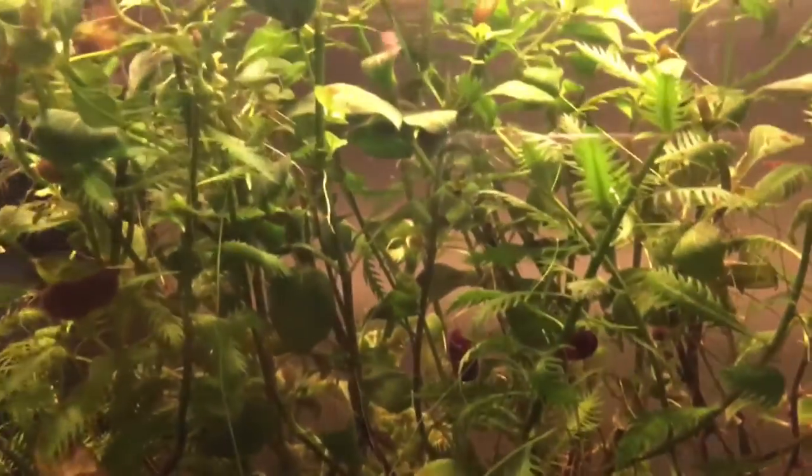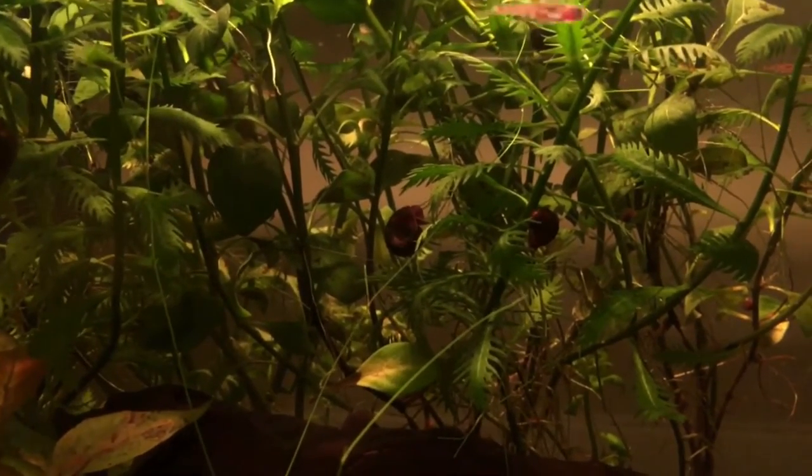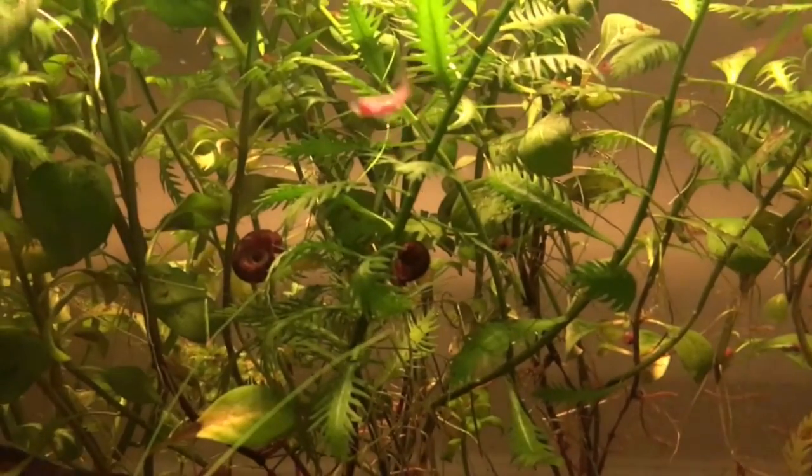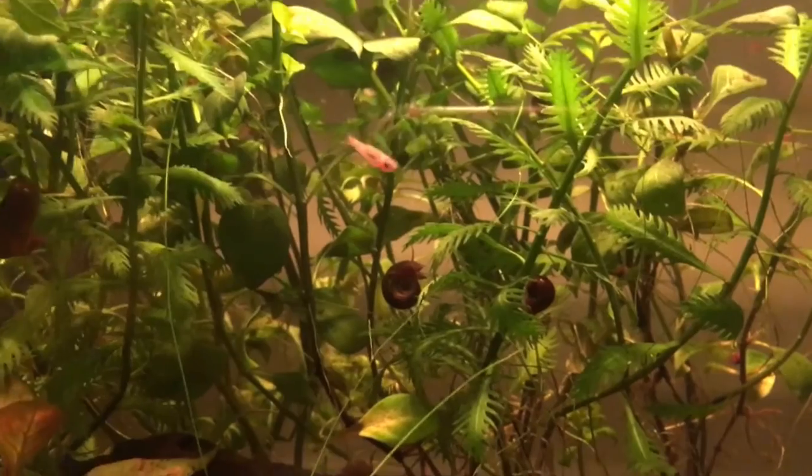You can actually just see the scale of how tiny these little things are. I can put my hand next to them and they are absolutely tiny. Great for nanotanks and great for small desktop aquariums. I would even go as far as to say these would be good in something as small as a two-gallon tank. Definitely want a filter, of course.